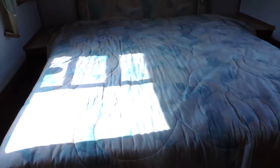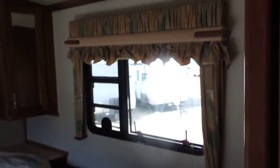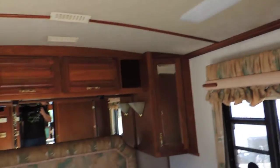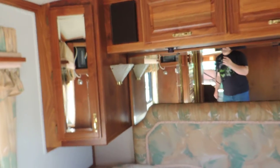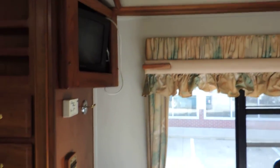In the very back is the bedroom. It has a full king-size walk-around bed with beautiful overhead cabinets, reading lights, surround-sound speakers, and a TV in the corner.